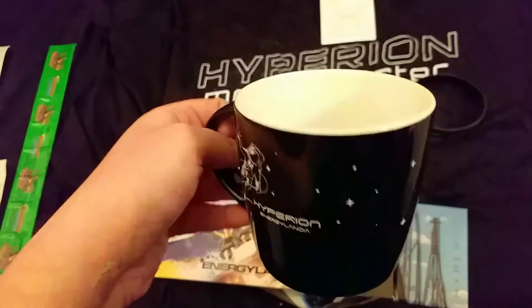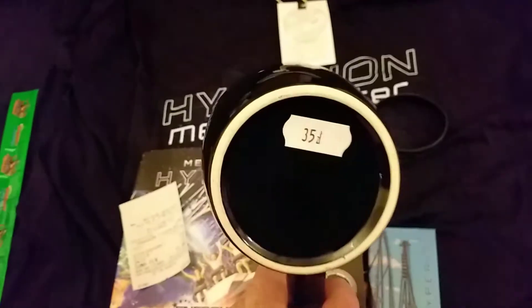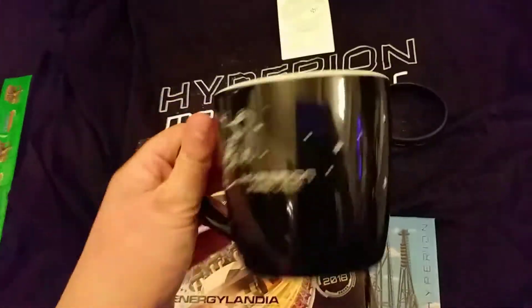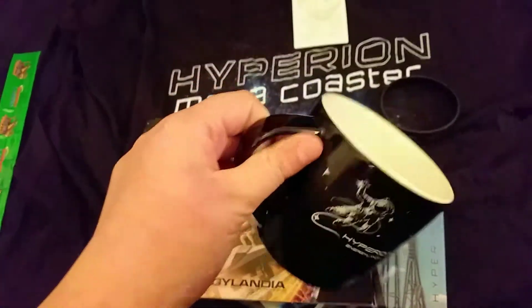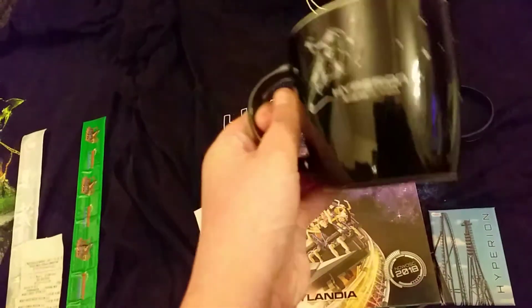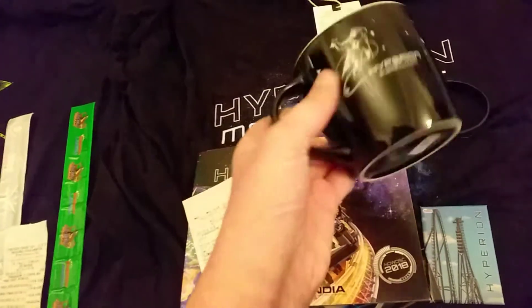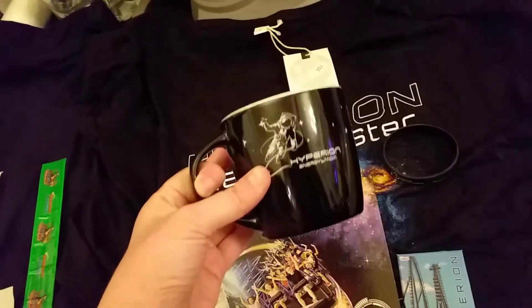There's a nice Hyperion mug. I didn't think much of the Zadra mugs, but this one was 35 Zloty, so about £7 — not overly expensive. It's really nice quality; it says 'Energylandia' on the inside, has a roller coaster on the back, stars all over it, and a nice spaceman. You can feel from the make of it that it's quite sturdy — not cheap at all.